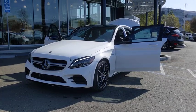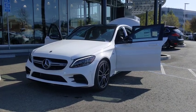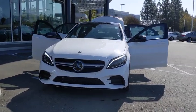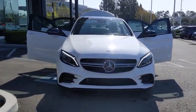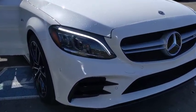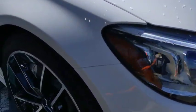We are pleased to show you the 2020 Mercedes C-Class. Standing the test of time means never standing still. The C-Class is a stylish performer that embodies sophistication and intelligence. Here are some of this vehicle's great options.